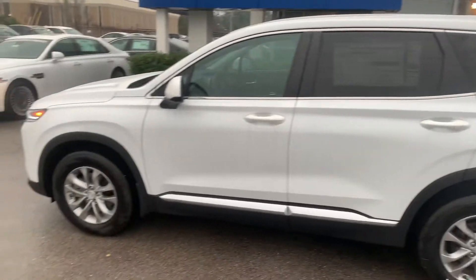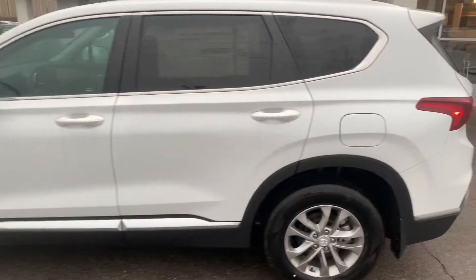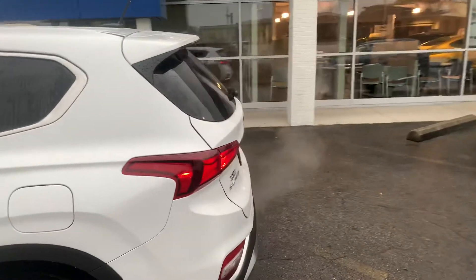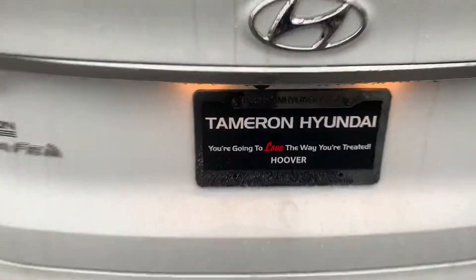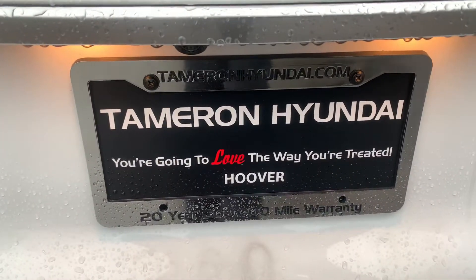I'll be your point of contact. My name's Kevin. You can reach me on my cell at 205-767-3050. You're going to love the way you're treated here at Tamron and Hoover.